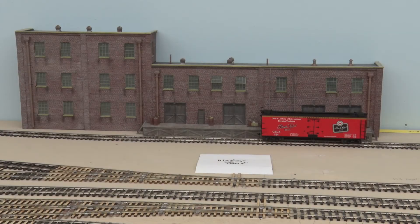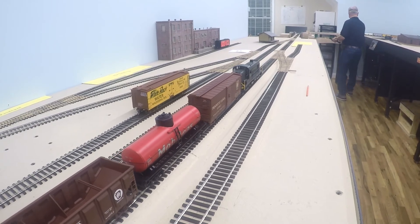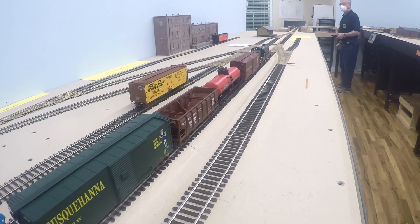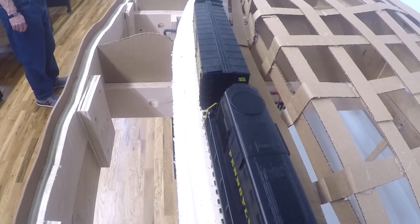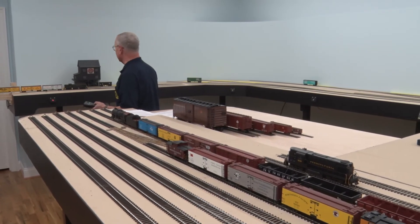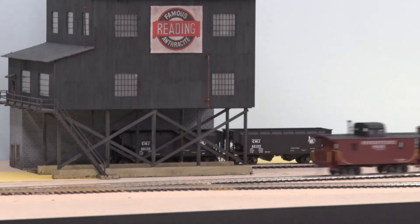This is a switching layout where I am modeling local service to the town of Penyan and Canandaigua. The switching job is to pick up loaded or emptied cars and drop off the same as per the orders of local industries. As in real life, it is a complex puzzle of moves to accomplish the drops and pickups, as well as keep the main line open. Train number 71 is heading into the passing siding at Penyan, where it will stop and begin its switching job.